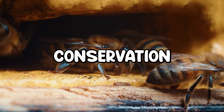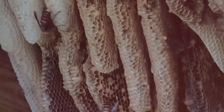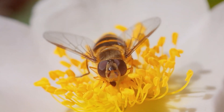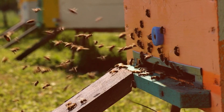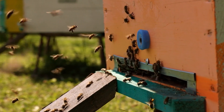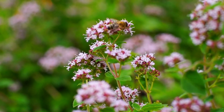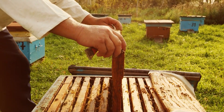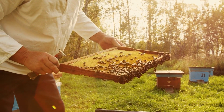Understanding why honeybees die after stinging sheds light on how we can better coexist with these vital creatures. As essential pollinators, bees play a critical role in food production and maintaining biodiversity. By appreciating their defensive behaviors, we can minimize conflicts through simple measures like avoiding sudden movements around hives and creating bee-friendly spaces filled with pollinator-friendly plants. Knowledge of their sacrifices emphasizes the importance of conserving bee populations, especially as they face threats like habitat loss, pesticide exposure, and disease.